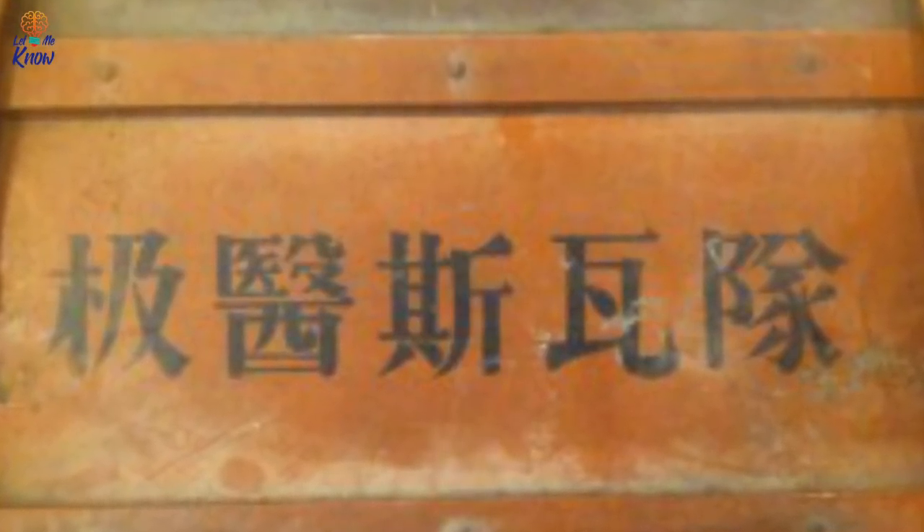After doing some research, he eventually learned that the chest read "Damage Control Gas Aid Kit" when translated into English. Eager to learn more about his mysterious new find, he then shared some photographs of the box on the internet in hopes of gathering more information. Luckily, he was able to connect with a World War II buff, who was quick to let him know just how amazing his discovery truly was.